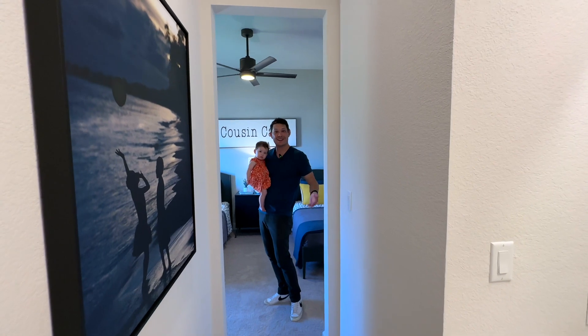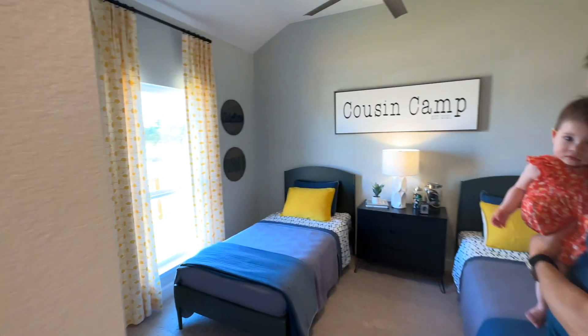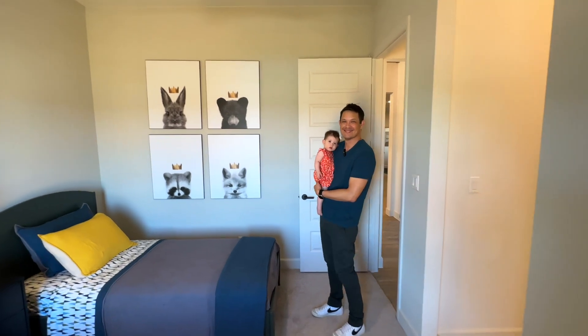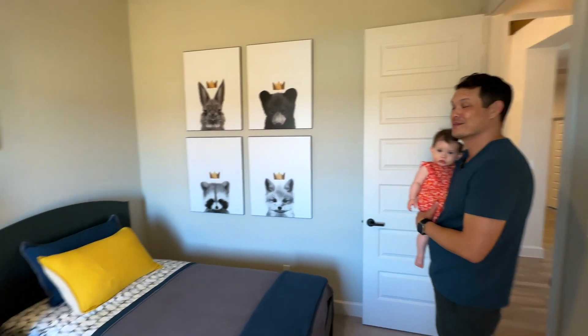Come on in to the children's room — it's staged as a children's room, maybe a little Miss Kingsley's room. I think the staging on this house is great; I really do love it.